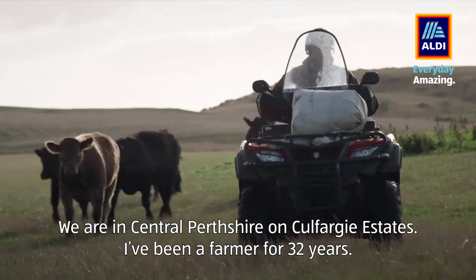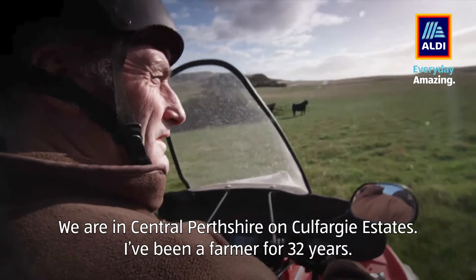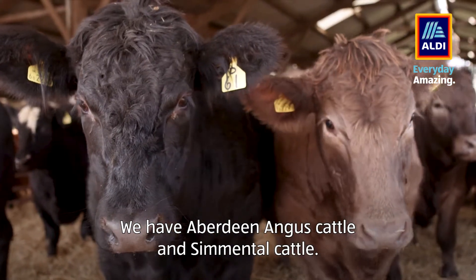We are in central Perthshire on Calthargue Estates. I've been a farmer for 32 years. We have Aberdeen Angus cattle and Simmental cattle.